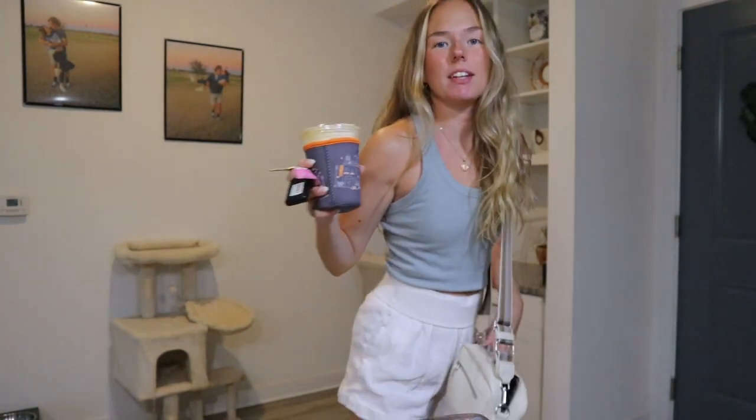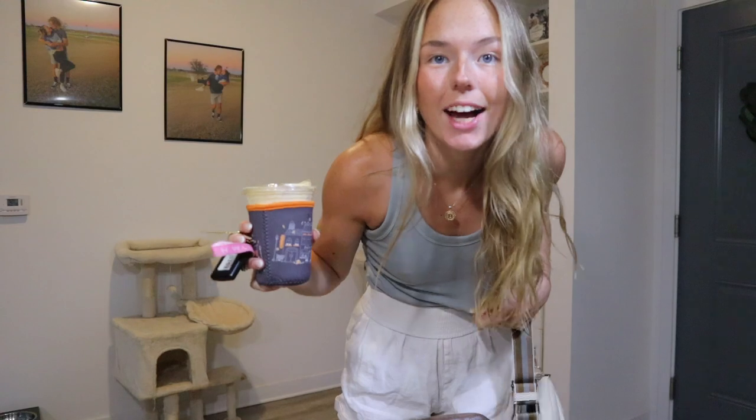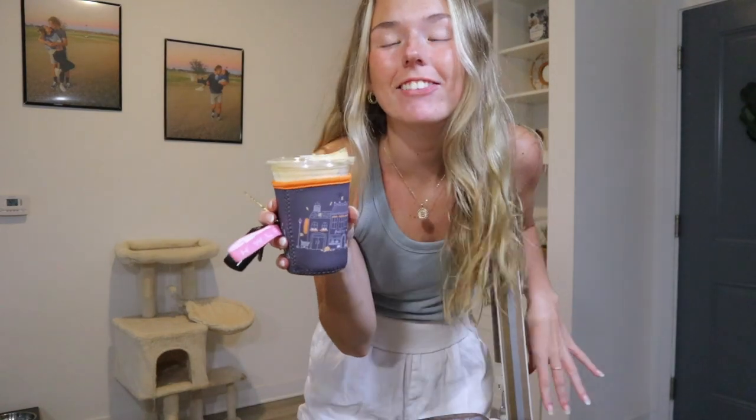I just got ready for the day. Here's my little outfit. I've got the Converse, some linen shorts, and a little tank top. And I got my cute little coffee.